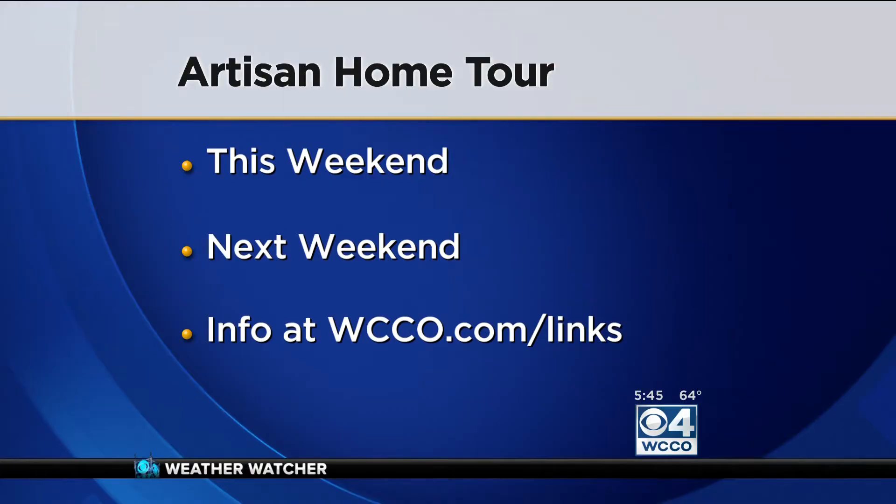Thank you so much for joining us this morning. We will be showing you a little bit more of this house in our 6 o'clock hour as well. You can check out the Artisan Home Tour this weekend and next weekend. For more information, just go to WCCO.com slash links.